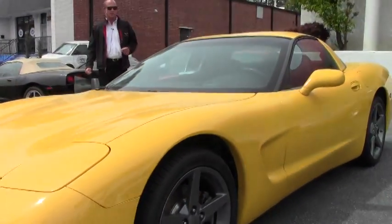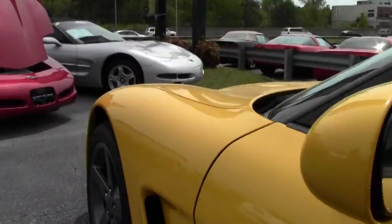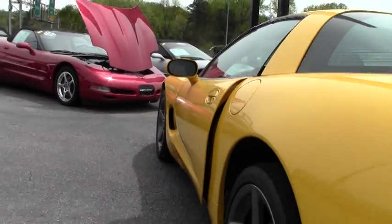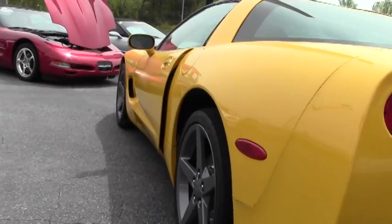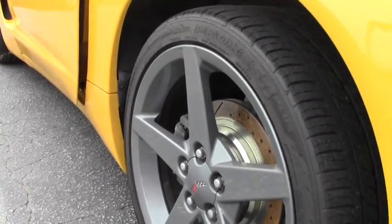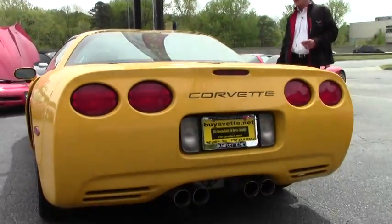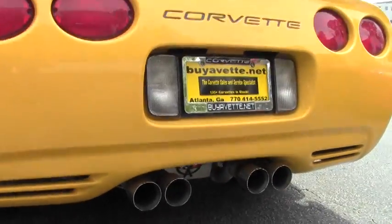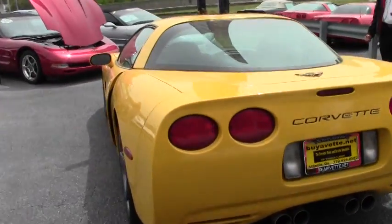The previous owner also added a set of the GM factory competition grade 2005-2007 wheels to the car. This competition gray wheel with the 5-spoke design really sets it off and makes it look a little more unique than a typical C5. It's also got a cat-back performance exhaust system and cold air intake, so it's got a really great sound and a little bit more get up and go.